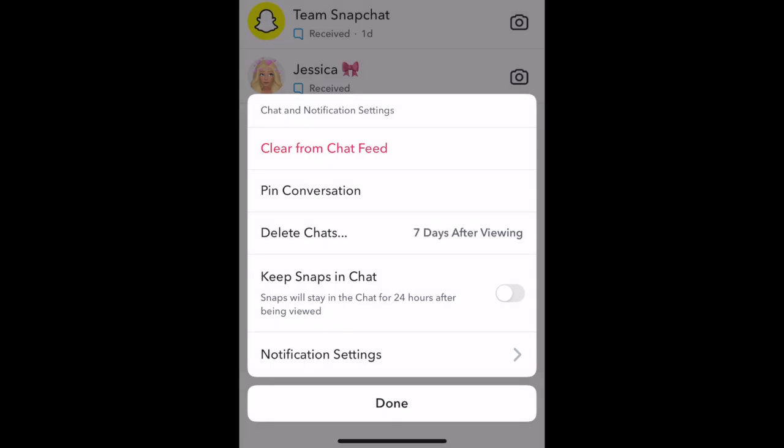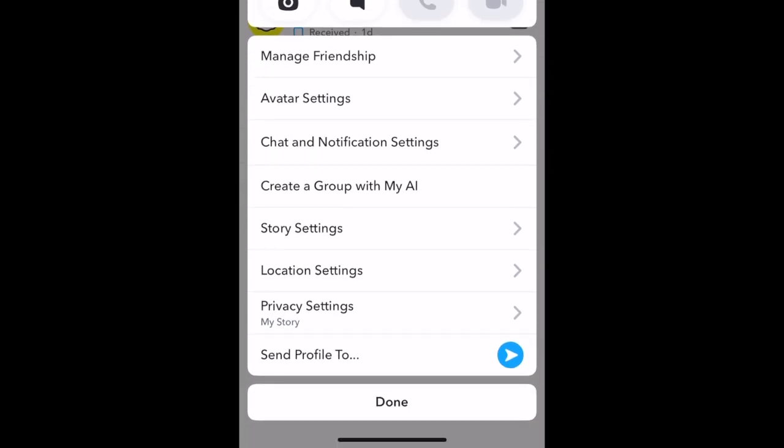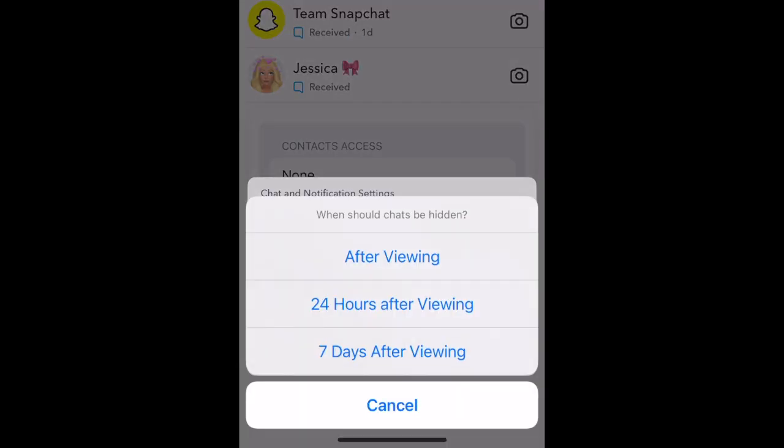You can do this in any individual chat on Snapchat, but this is not an option for group chats. Repeat these steps to change the setting for any other conversations you want to allow chats to stay in for seven days.